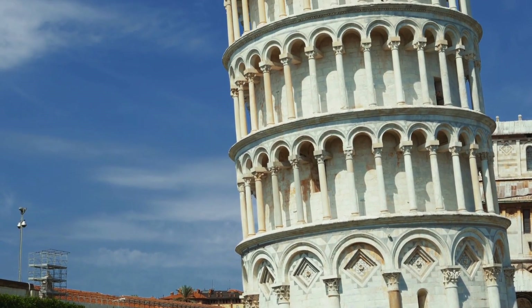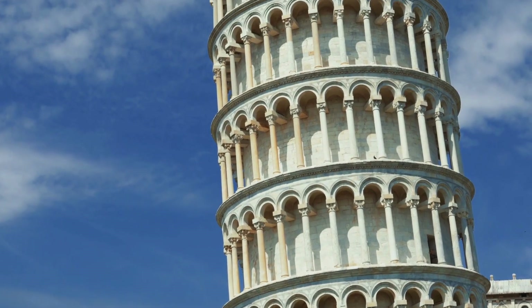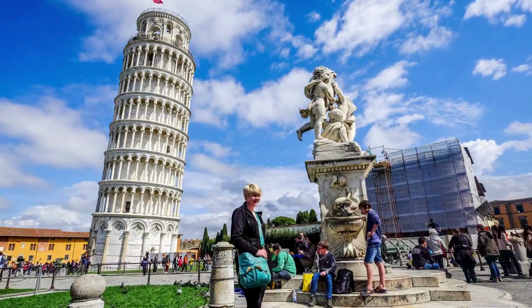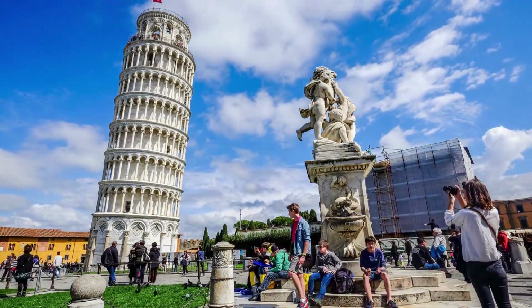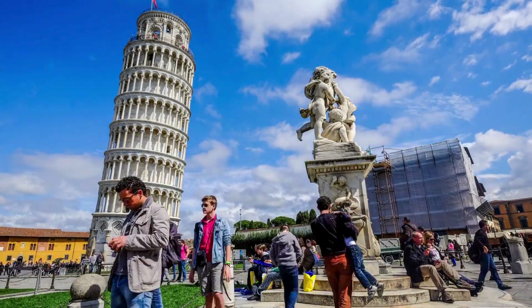The tower's famous tilt continued to increase over the centuries, but extensive stabilization efforts have been successful in reducing the lean and preventing it from toppling over. Today, the Leaning Tower of Pisa is a symbol of architectural perseverance and one of the most recognized landmarks in the world.